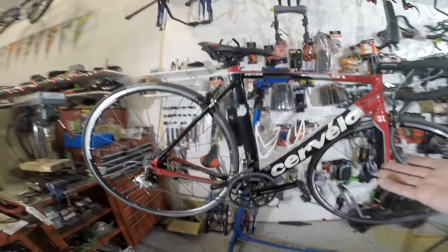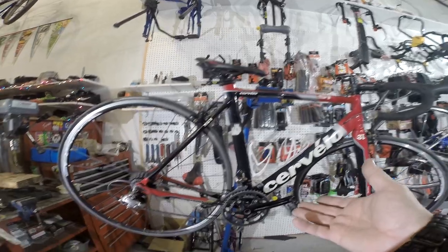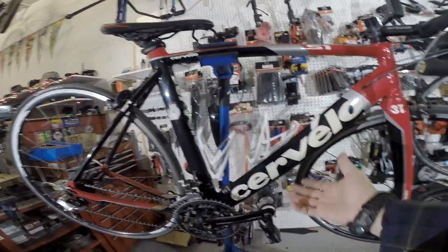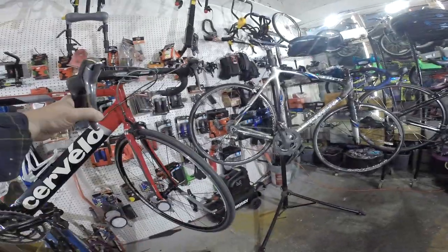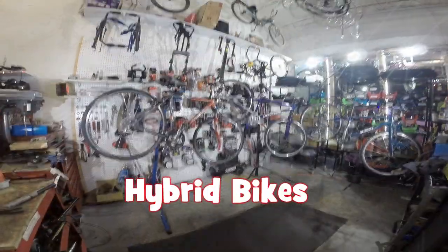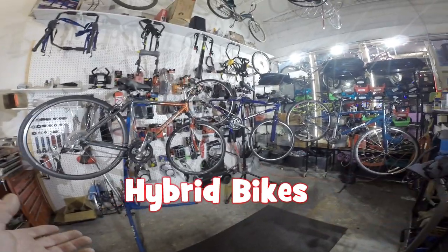Over here we have the Cervelo S1 — Italian-made, a very cool aerodynamic design with an aluminum alloy frame and dual-action shifters. It shares a lot of the same features as the other bikes. That's a good cross-section of road bikes — extremely lightweight, extremely high performance, extremely fast, but stay on dry pavement and you'll do just fine.